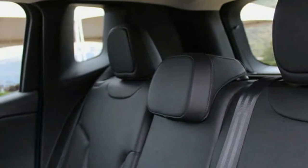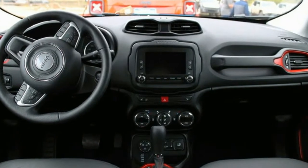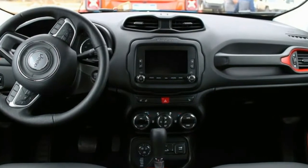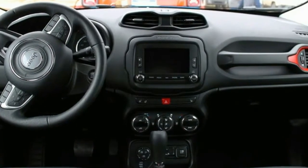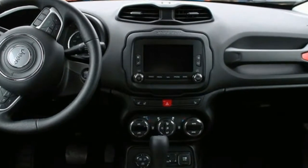Everywhere you look on the interior is another carefully placed little nod to Jeep's heritage. Is it kitschy and overly cute? Yes, absolutely. But it is also the perfect way to make the smallest, cheapest Jeep feel special and loved.